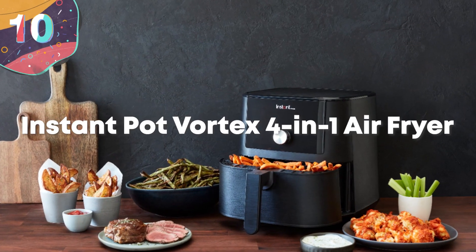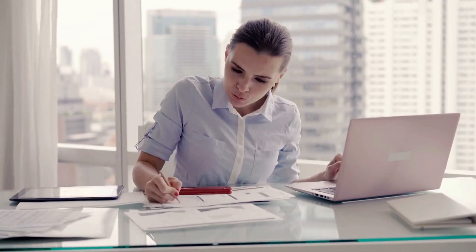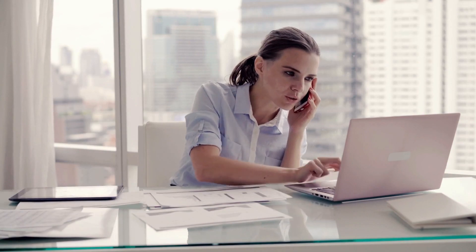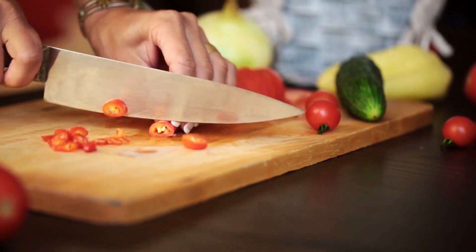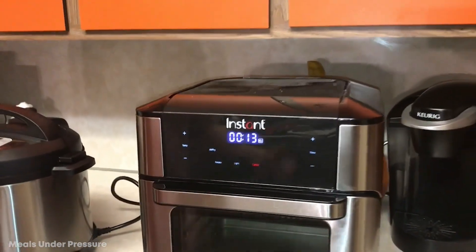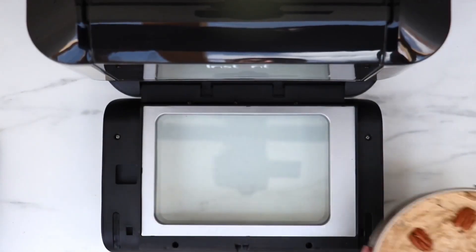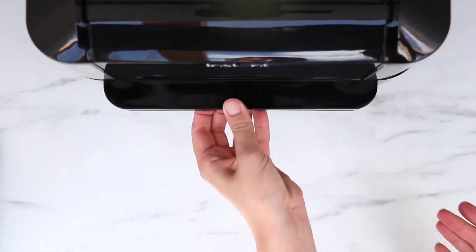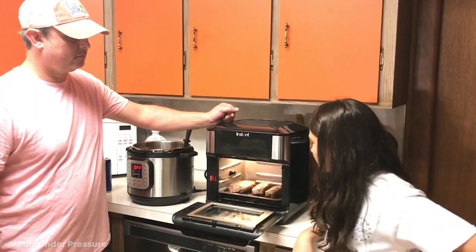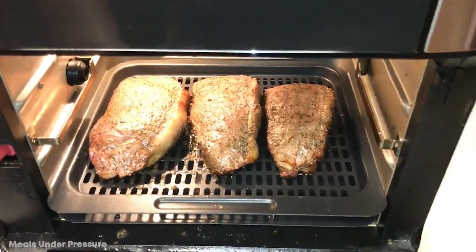Number 10: Instant Pot Vortex 4-in-1 Air Fryer. We're all busy people. Whether we work late, have to take the kids to soccer practice after school, or are just meeting our friends for a drink, it can be hard to find the time to cook a quality meal. But the Instant Pot Vortex 4-in-1 Air Fryer takes care of all of that. Just put in your uncooked food, press the buttons on the interface, and walk away — it'll do all of the work for you. What took once over an hour is done in just a few minutes, and you don't have to be the best chef in the world to churn out quality meals.